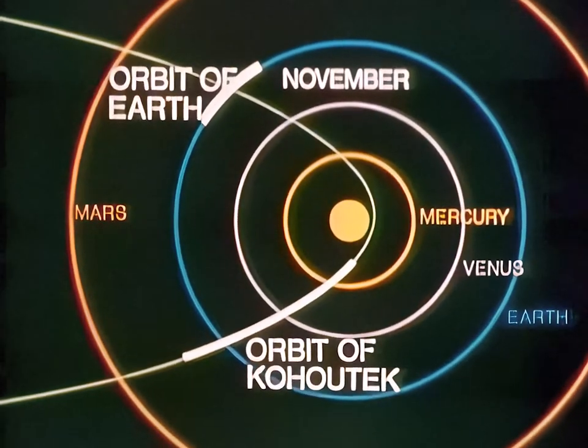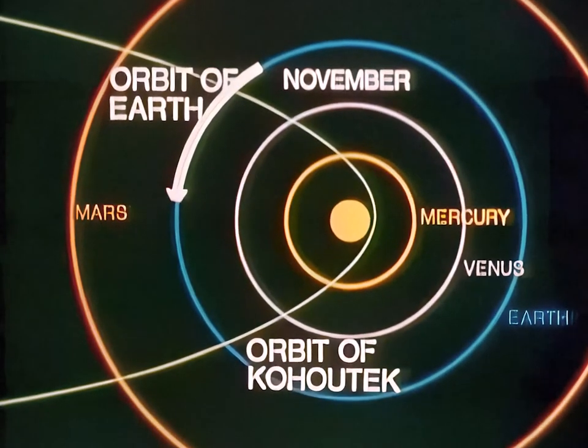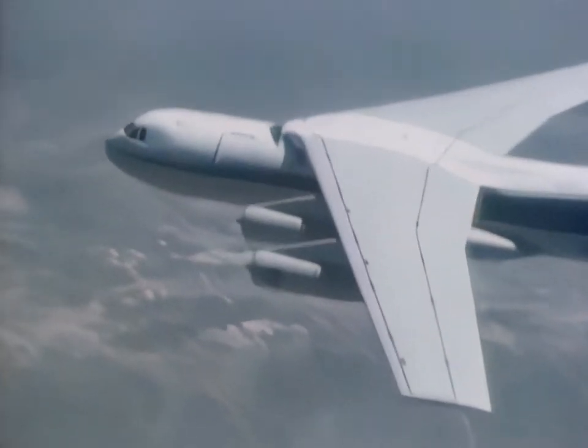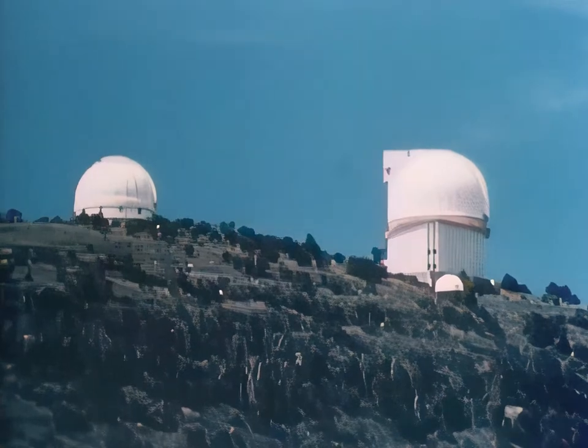Comet Kohoutek is on its way. Visible between mid-November and late January, it will eventually be as bright or brighter than the famous Halley's Comet of 1910. When Kohoutek reaches its closest point to the sun on December 28th, it will have completed a journey that began about two million years ago. Four NASA spacecraft, sounding rockets, balloons, Skylab, ground-based observatories, and telescope-carrying aircraft will team up to form the most comprehensive comet watch ever planned. Astronomers are eager to determine the elements that make up Kohoutek — elements that should tell us more about the nature and origin of the sun and other planets.